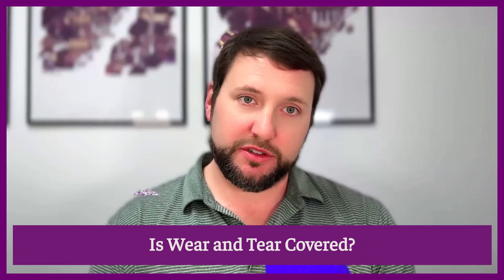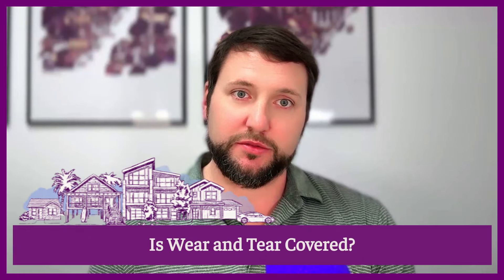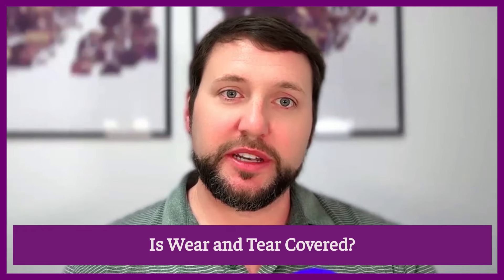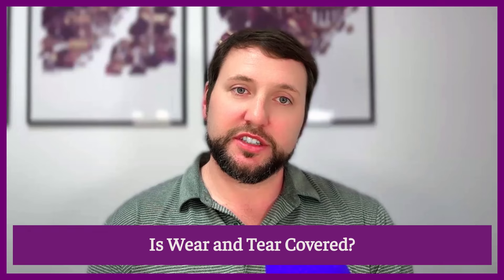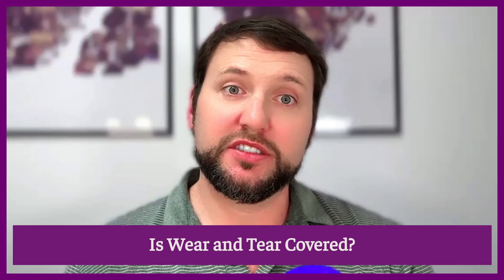Every part of the building, every component of your rental property — like the wood siding, the sheetrock inside — has a lifespan. It doesn't last forever, and you would expect over time for those things to deteriorate and need to be replaced. Those things are not covered by your policy, which is why it's really important to have a regular maintenance plan with your rental property.